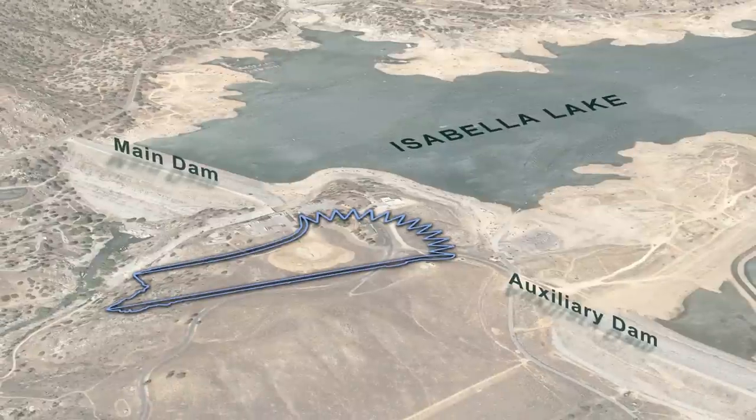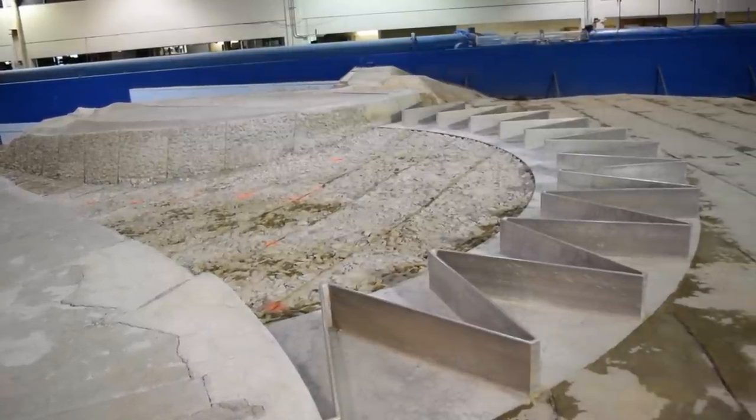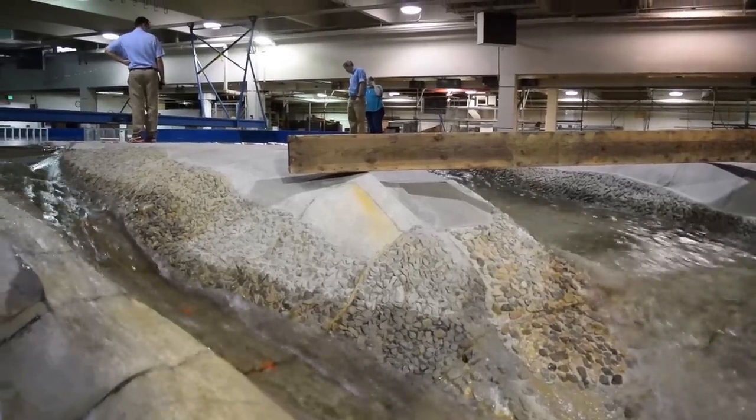The only thing we haven't changed in the physical model from the initial configuration is the labyrinth spillway and the upstream topography. We've modified a lot on this physical model, which has been a very useful design tool to help us make a better product.